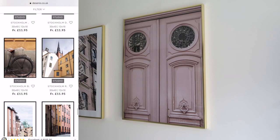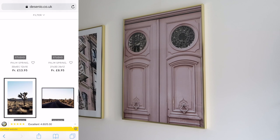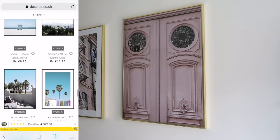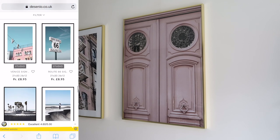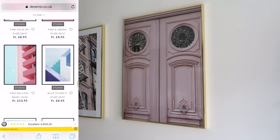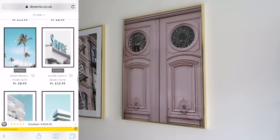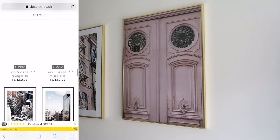If you're a regular on my channel you will notice something different already — I have two new Décenio prints behind me. I'm a massive Décenio fan; I first spotted them on Instagram and absolutely fell in love with their prints. I have four new prints to show you today from their studio collection. They have four studio collections: Studio Coast to Coast, Studio Cosmopolitan — which is what I've got, featuring city shots from around the world — Studio Sad Kind, and Studio Mystery.